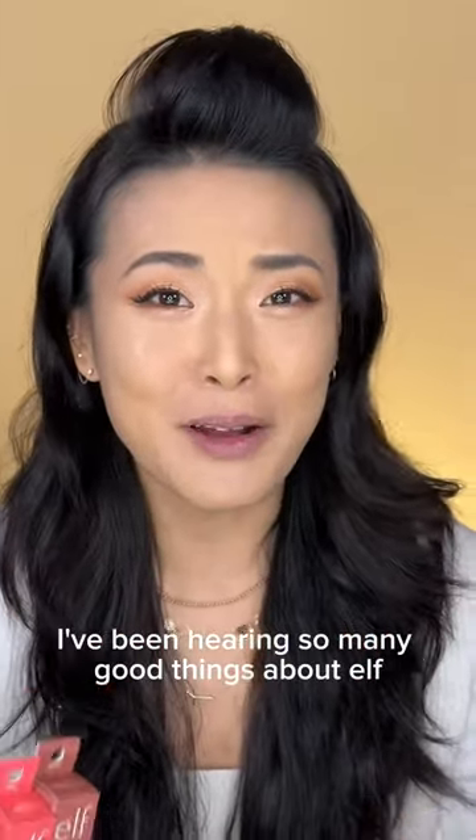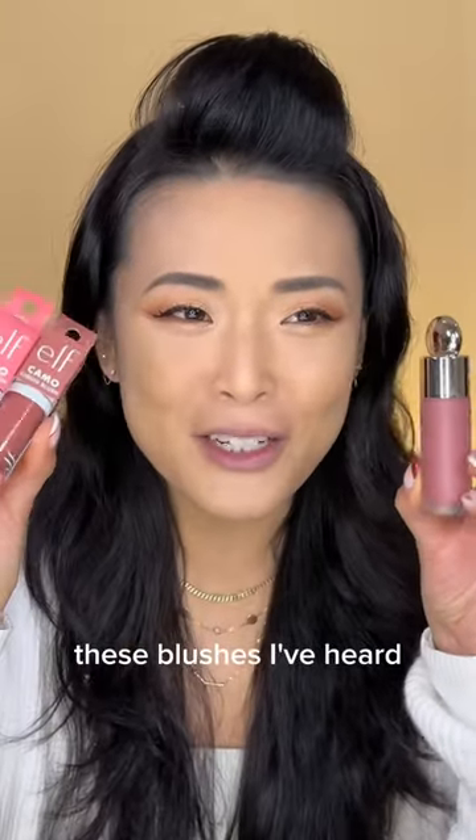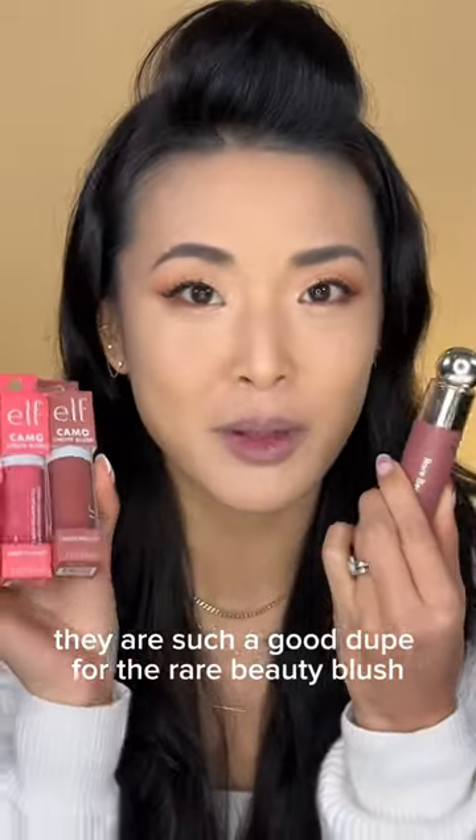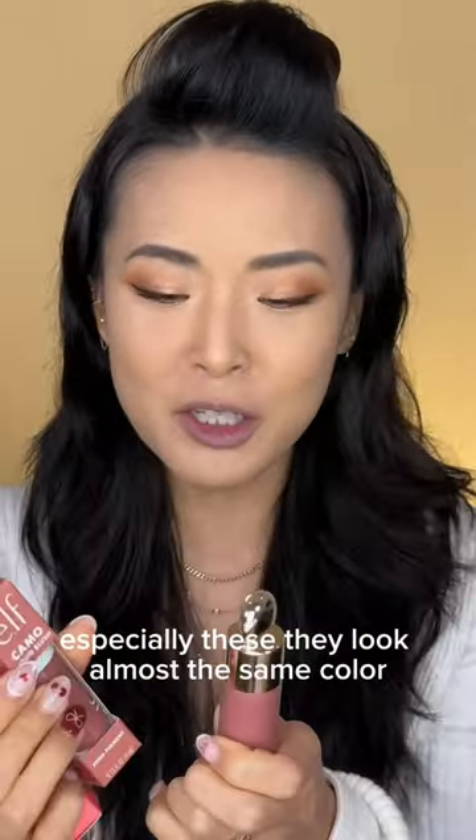I've been hearing so many good things about e.l.f. cosmetics lately. These blushes, I've heard they are such a good dupe for the Rare Beauty blush. We're gonna see if it lives up to the hype, especially these.